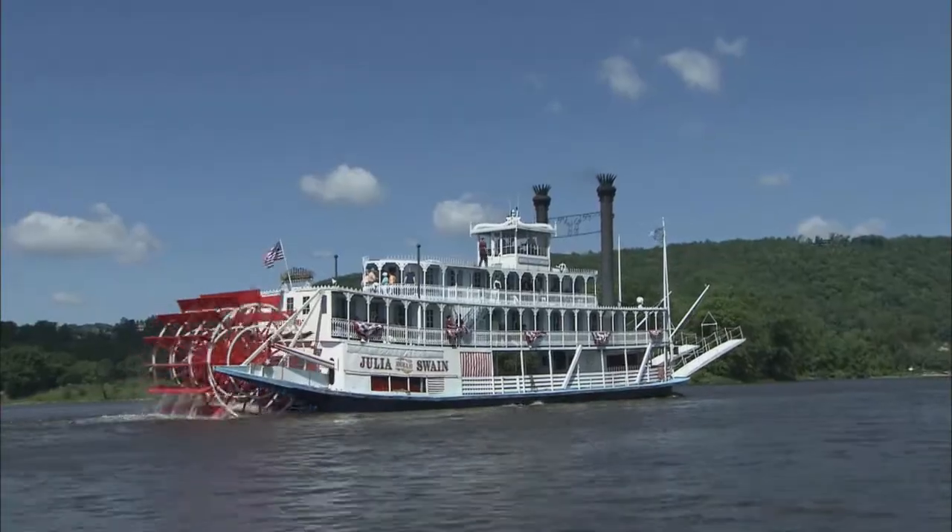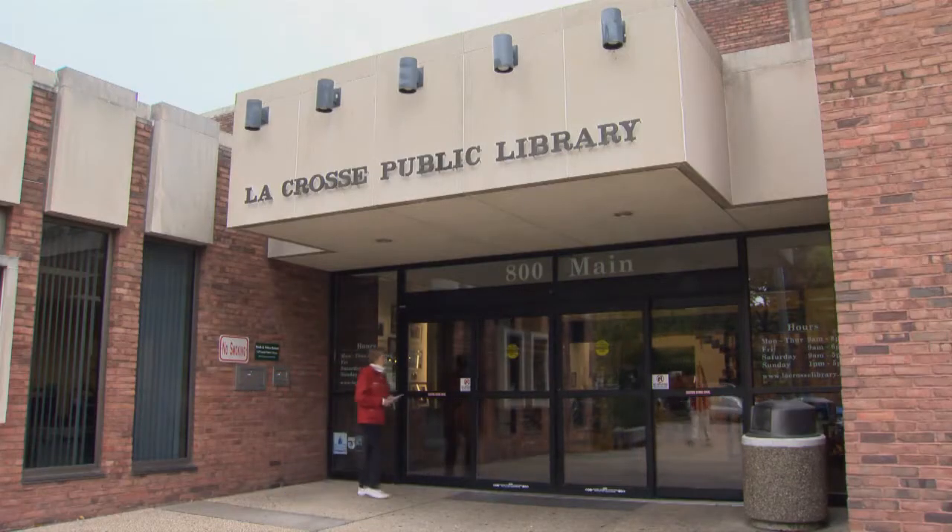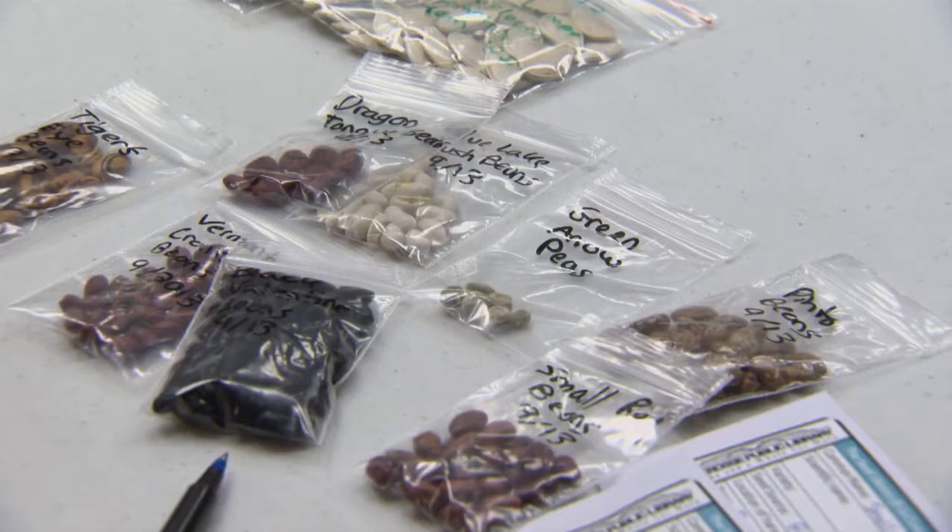And across the Mississippi River in La Crosse, Wisconsin, Seed Savers is helping with a new concept: a seed library. Users can check out seeds like they do with books.